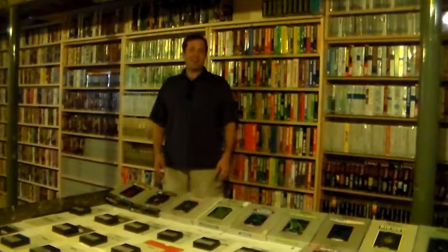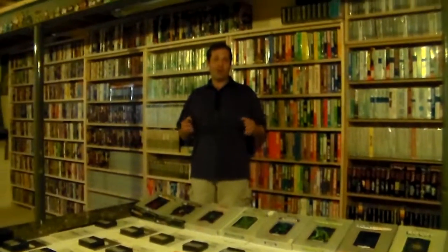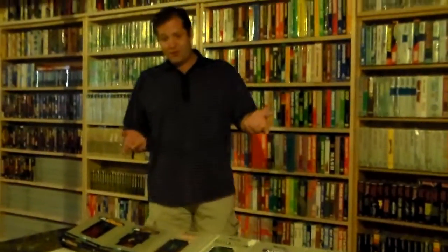Hi, Jason here again. I got another video to show you of my collection. I thought I would pull out one of the absolute coolest systems to have — not everybody has it. It came out in, I believe, '82 and it's called the Vectrex system.